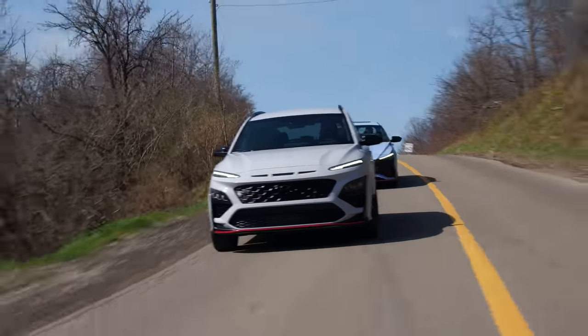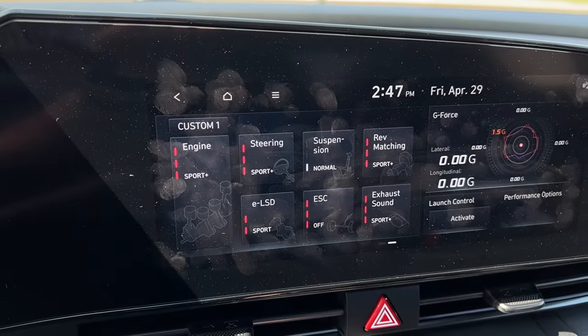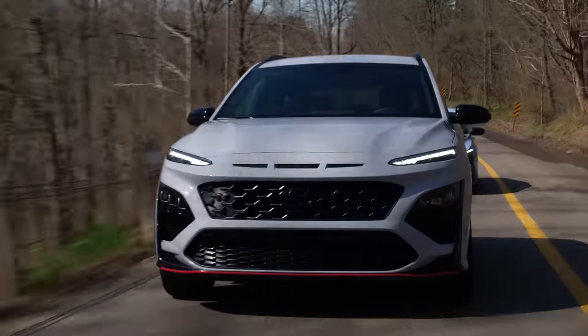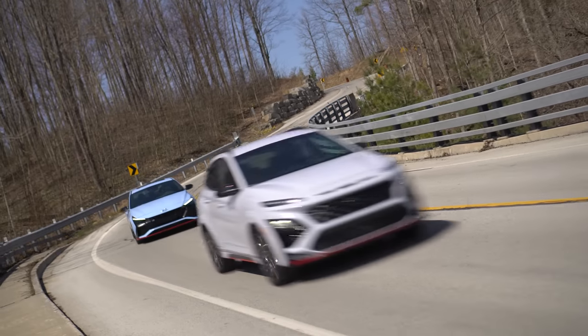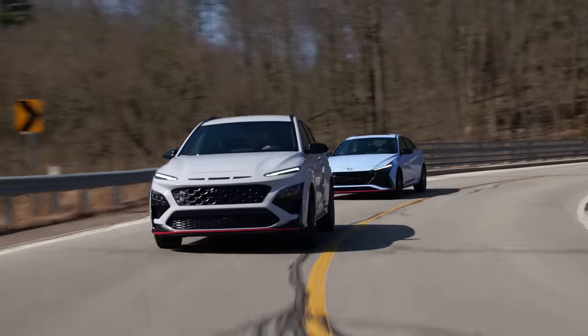Going through cliche corner, I'm going into N custom and dialing my suspension all the way to soft. In full N mode, I can feel the LSD pulling me through surprisingly quickly. We both have an ELSD which you can customize through the infotainment — two different modes — and it makes a really big difference. It does want to kind of rotate and have the back end come around a little bit more than the Kona does. This is actually one of the most fun cars I've driven through here, and it's a crossover. Both of these cars grip really hard, and I felt pretty good in N mode.